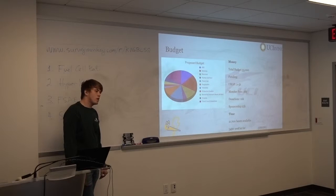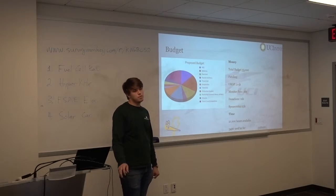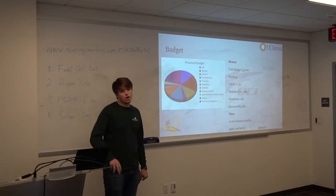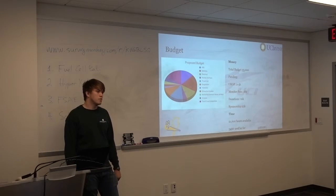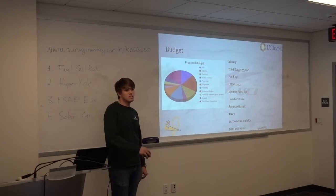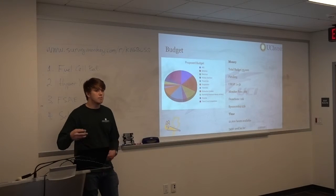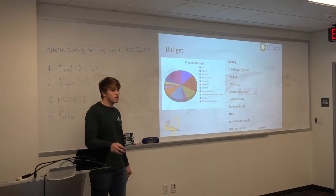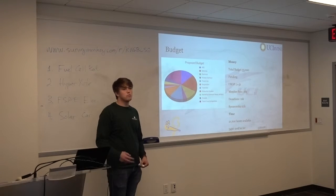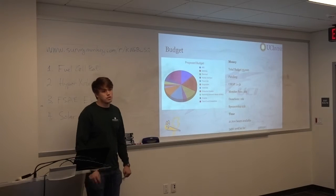We require all of our members to be 3-unit or above. All sub-team leads are 4-unit. Every person on the team is at least 12 hours a week, verified through timesheets to the sub-team leads. As chief engineer, I do an audit process with my engineers just to check in on their progress, see what I can do to help them, and make sure they're meeting the contract we all agreed to.